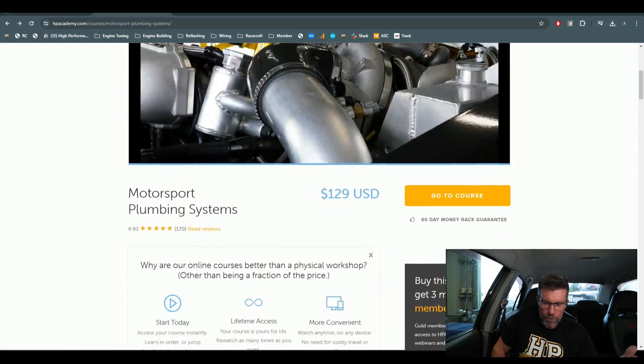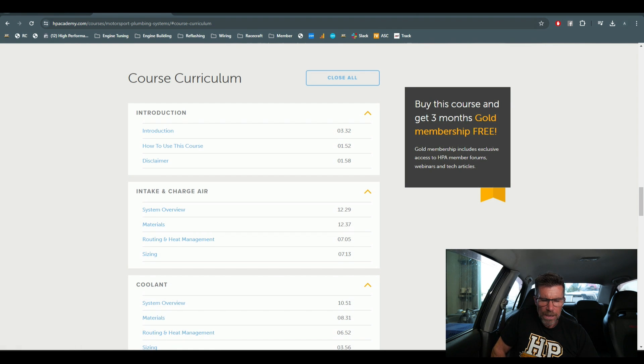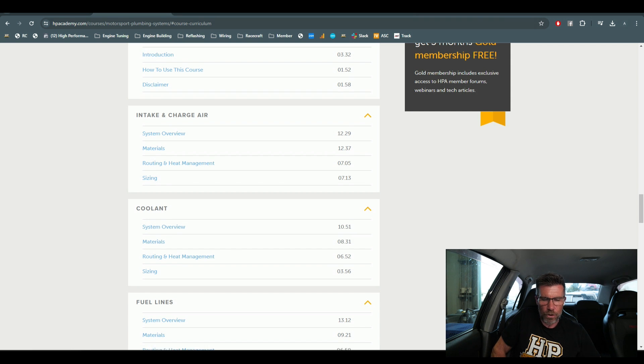Let's go through the curriculum so you can see what's involved. We cover intake and charge air plumbing — each section talks about what's required, what it's doing, considerations with materials, routing and heat management, and then most importantly, sizing. Sizing is such a common question: what size should my intercooler plumbing be, what size should my fuel lines be if I want to make 800 horsepower? It's all in the course.